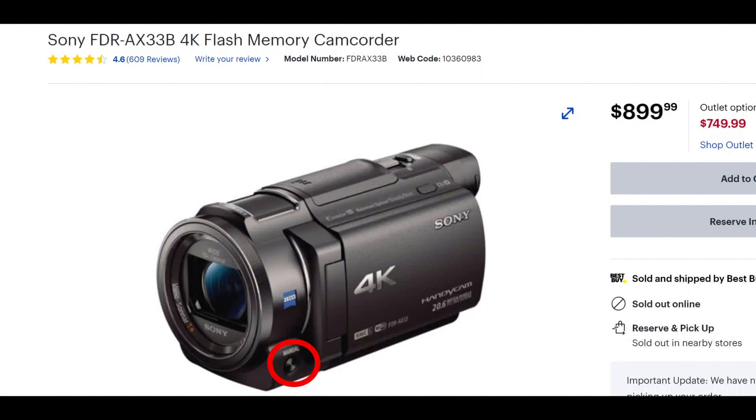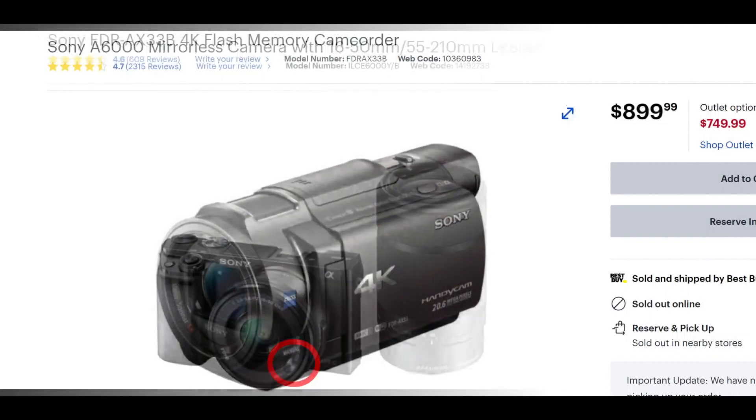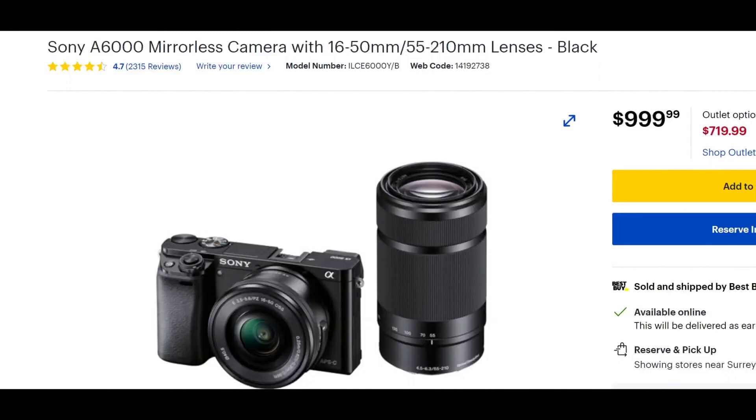This particular camera is a 4K $899. As you can see with the red circle, it has manual focus and a focal ring. This is ideal for a camcorder. And for a mirrorless camera — which is what we're shooting with in this video today, Sony a6000 — great camera, nice lens on it. You can add extra lenses. Mirrorless camera, amazing quality, easy to use.